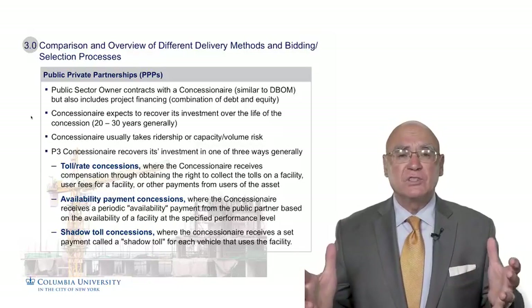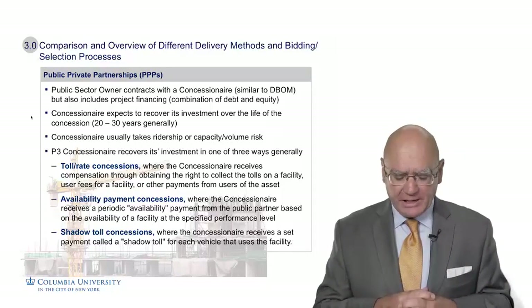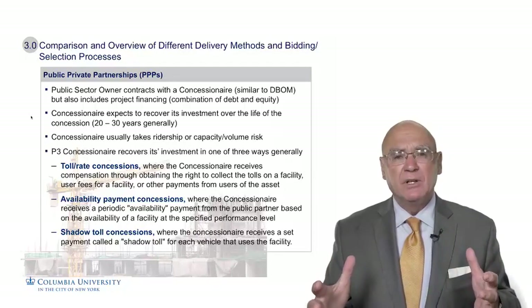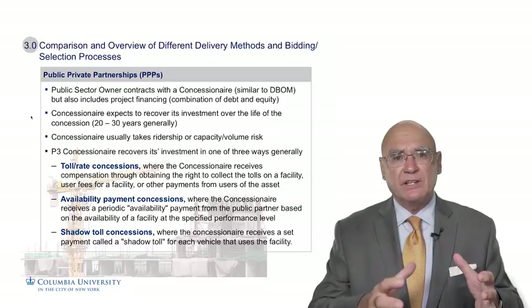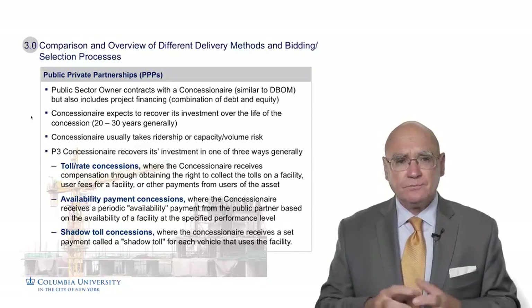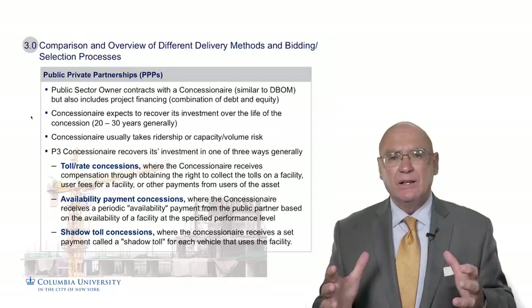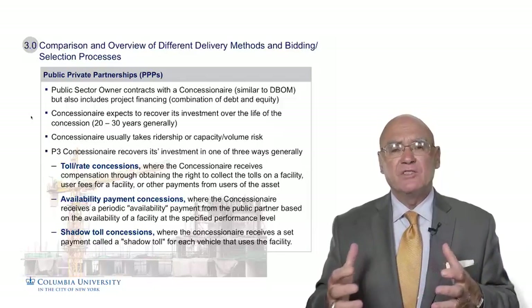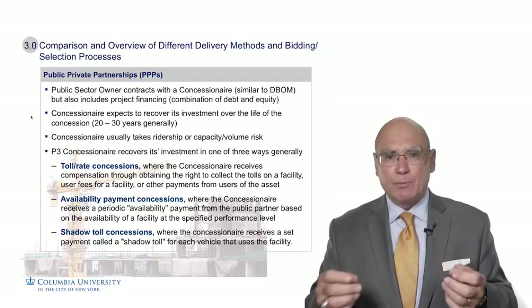The second method is an availability payment concession, where the concessionaire receives a periodic availability payment from the government on the basis that the completed asset is operating at the required and specified rates, being operated safely and serving the public according to the KPIs — the key performance indicators — established in that contract. So rather than recovering toll revenues, the concessionaire is paid on an annual basis based on the availability of that asset being open and operating at the specified level.